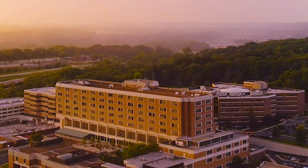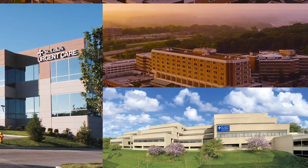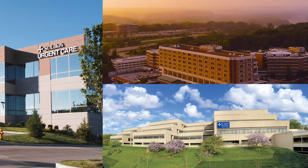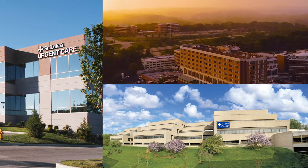St. Luke's has grown from a 493-bed hospital in Chesterfield, Missouri to an advanced network of care providing services in over 60 specialty areas in more than 30 locations in the greater St. Louis area.